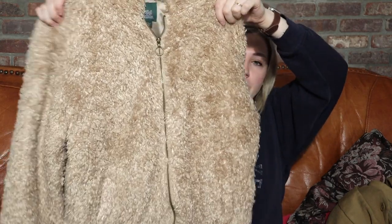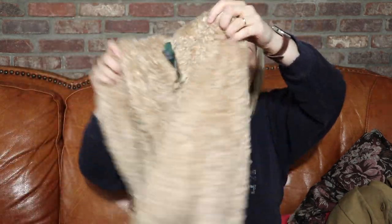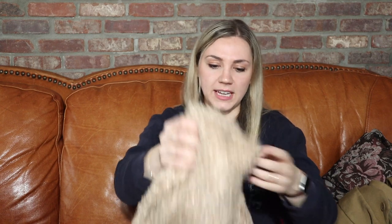The last thing is a Target Wild Fable piece — a size large. It doesn't really feel like it was ever worn. It's a zip-up fuzzy sherpa-style hoodie that I think could definitely last you well into spring.